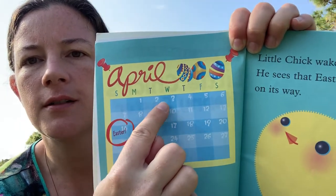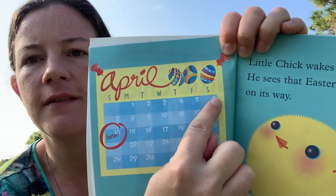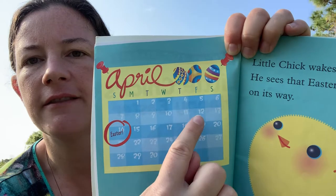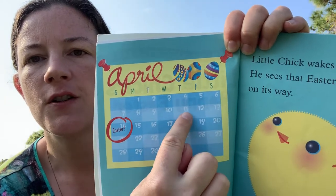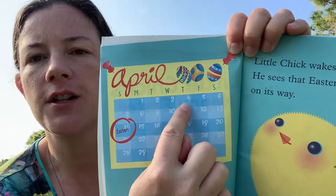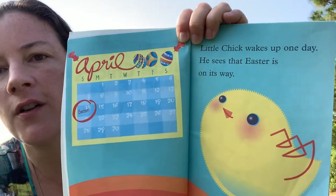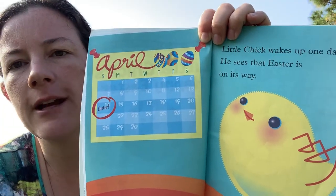But this year, Easter falls on number 12. One, two, three, four, five, six, seven, eight, nine, ten, eleven, twelve. So if we were circling for this year, it would be on the number 12. Easter happens on the 12th of April this year.